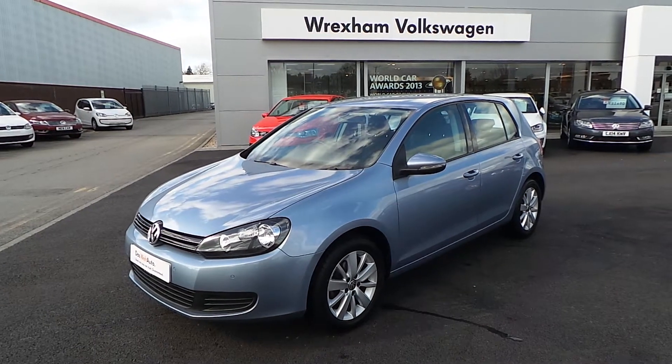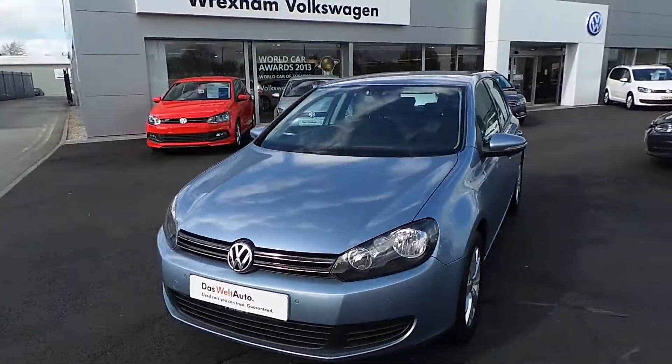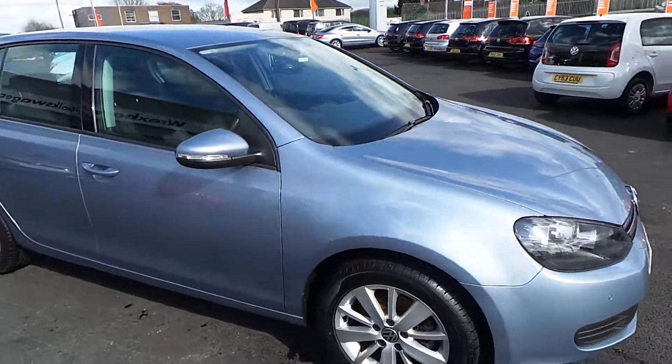Hi, you're watching the video for our VW Golf 2L diesel Match. It was registered in September 2011 and is finished in Georgia Blue Metallic.